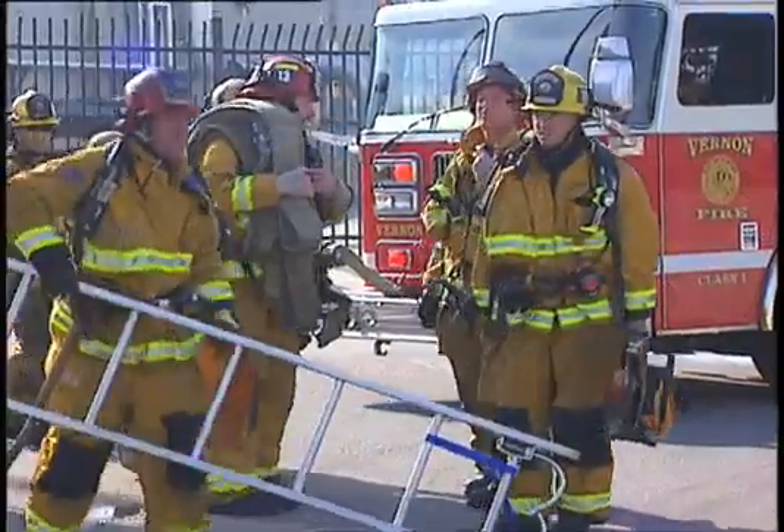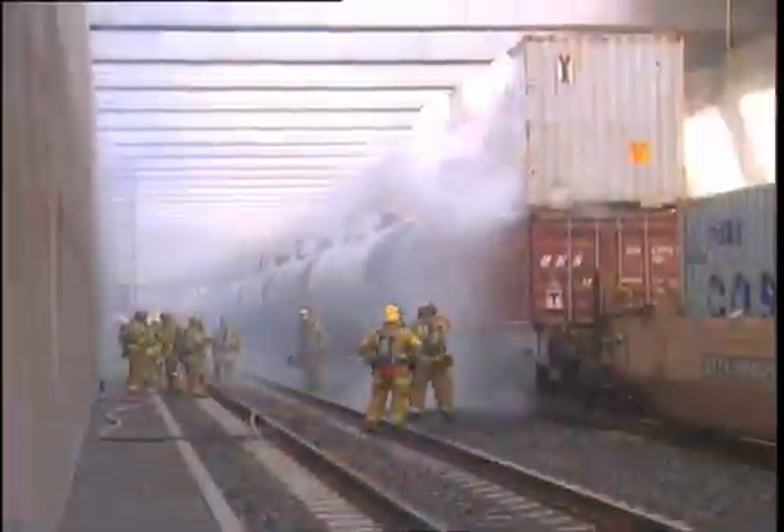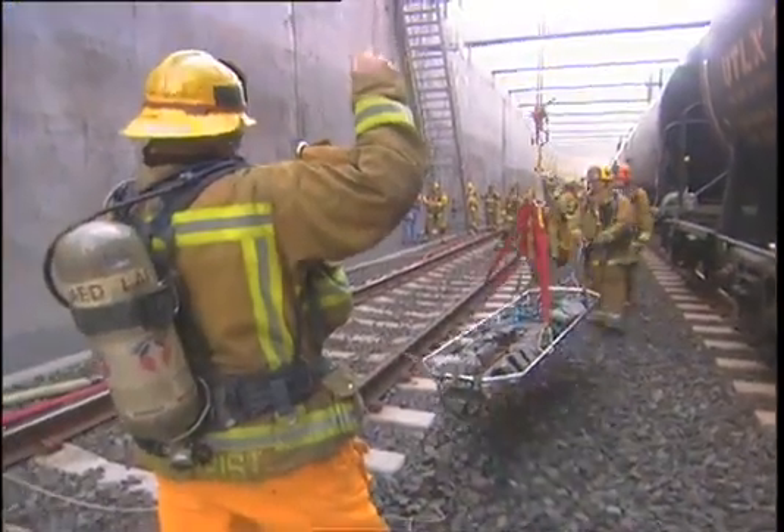The purpose of this training video is to educate emergency and railroad personnel about the corridor, focusing specifically on the emergency features available in and around the trench should an incident occur inside the trench.